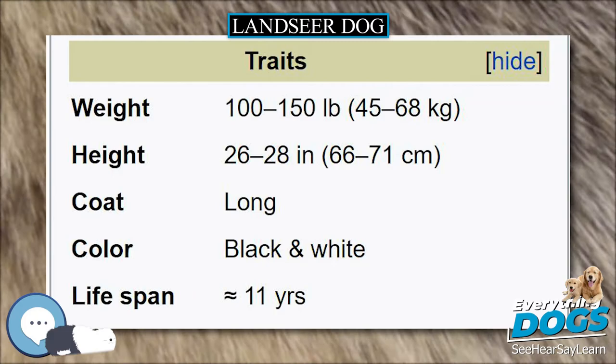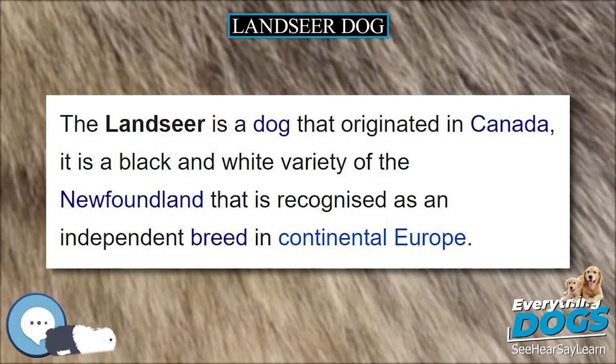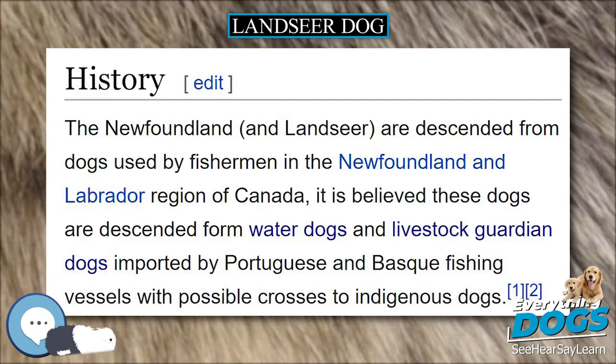In popular culture, Mr. Rochester's dog in Charlotte Brontë's novel Jane Eyre is incorrectly called a Newfoundland, but is in fact a Lancer. The dog Nana in Peter Pan, although often portrayed as a St. Bernard, was intended to be a Lancer.